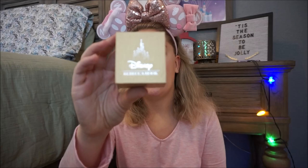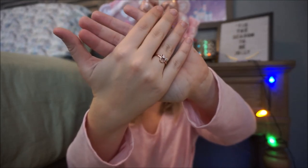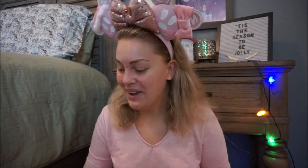The next thing I got is this Disney by Rebecca Hook — it's actually not in the box because I'm wearing it. It is this sweet rose gold Minnie Mouse ring. I pulled it out and immediately put it on. I absolutely love it — it's the perfect, really sweet Disney touch, and I have a feeling I'm just going to be wearing this every single day.